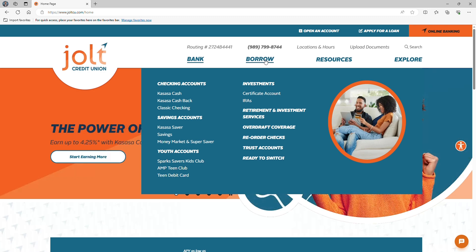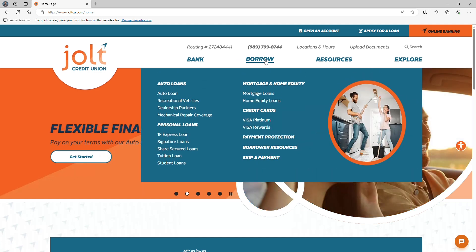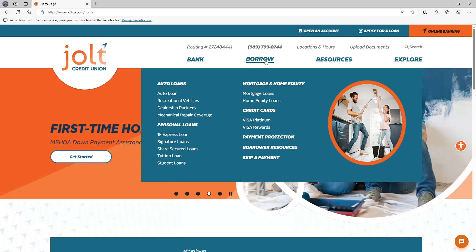Next, we have Borrow. This drop-down menu feature will give you links to find information about our loan products. Whether you're dreaming of a new car, a cozy home, or a personal loan to fund your next adventure, you'll find that information right here. Plus, you can check out our Jolt Visa credit cards.